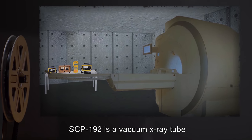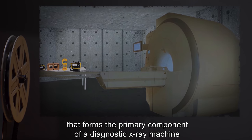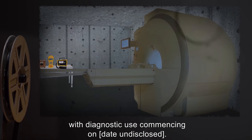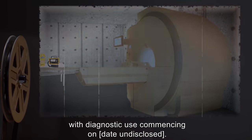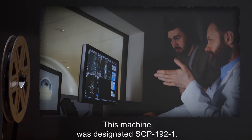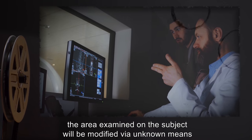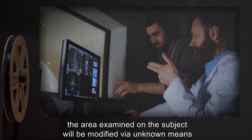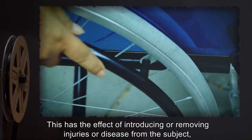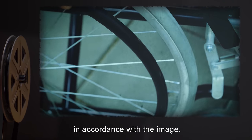SCP-192-F is a vacuum X-ray tube that forms the primary component of a diagnostic X-ray machine, with diagnostic use commencing on an undisclosed date. This machine was designated SCP-192-1. When an image is produced by a machine with SCP-192 inside, the area examined on the subject will be modified via unknown means to match the image eventually produced. This has the effect of introducing or removing injuries or disease from the subject in accordance with the image.